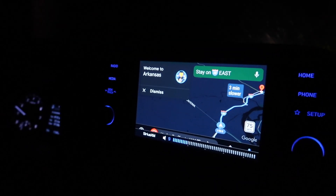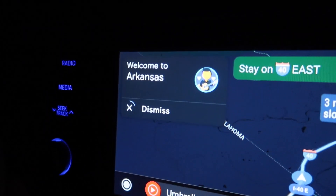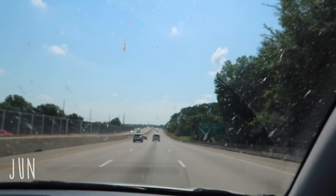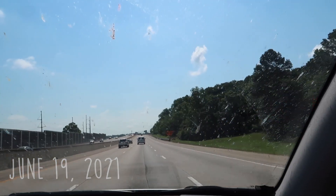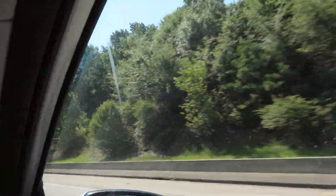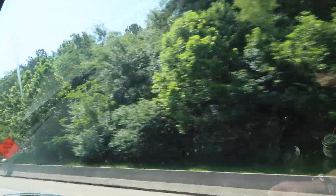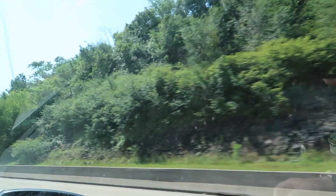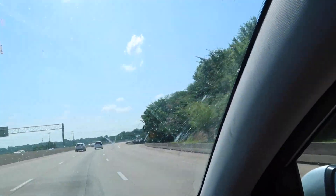Welcome to Arkansas! Good morning everyone from our very buggy windshield. We're going to clean it off when we stop for gas. We are driving through Arkansas and we're almost into Little Rock — or at least the exit for Little Rock. I don't think we're actually driving into Little Rock, just going through Arkansas.